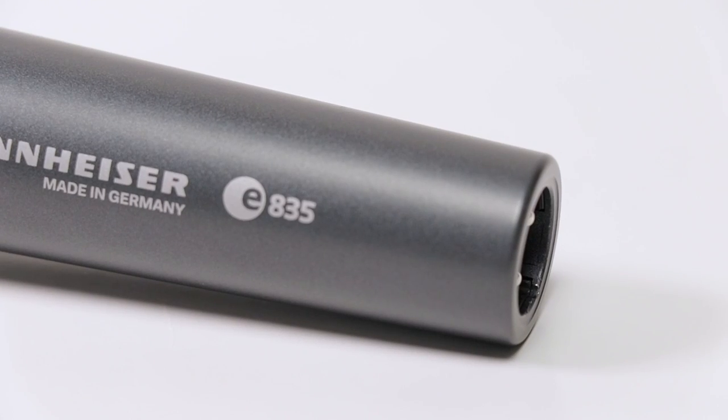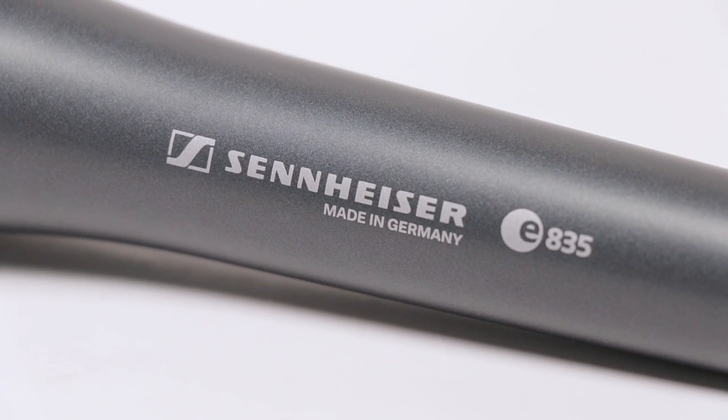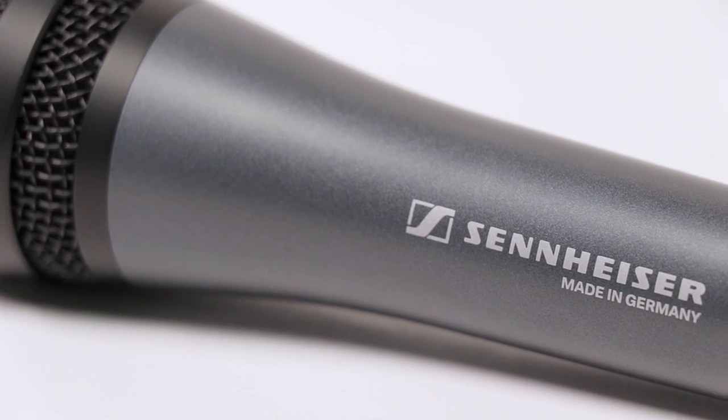Now we're trying out the Sennheiser E835. The birch canoe slid on the smooth planks. Glue the sheets to the dark blue background. It's easy to tell the depth of a well. These days, a chicken leg is a rare dish. And now the in-game test. I'm mashing all the buttons — we really want to see how much of the keyboard and mouse each microphone is rejecting, and how much room noise it's picking up. I expect this one to do a little bit better than the condenser, as it is a dynamic microphone.